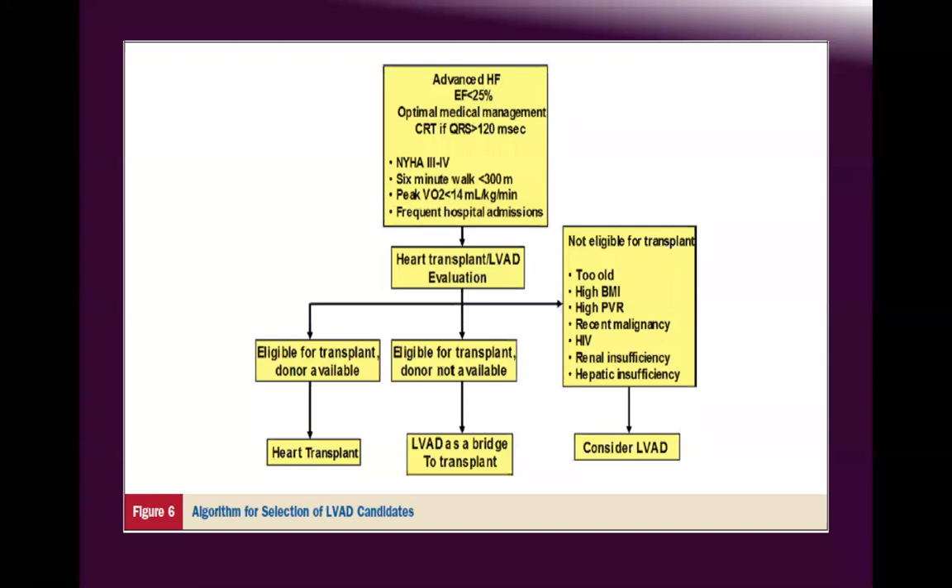This algorithm for patient selection is exactly what I mentioned in earlier slides. You have advanced heart failure with ejection fraction at 20 or 25 percent and failed optimized medical therapy. Depending on the six-minute walk test, venous oxygen saturation, peak venous oxygen saturation, and refractory hospital admissions — when the patient is in trouble — they must be evaluated for transplant eligibility and donor compatibility.